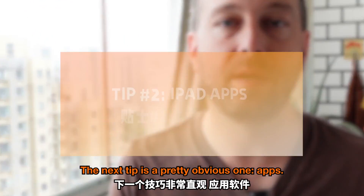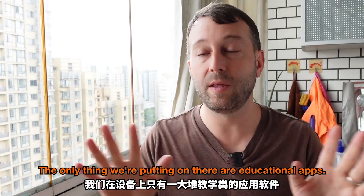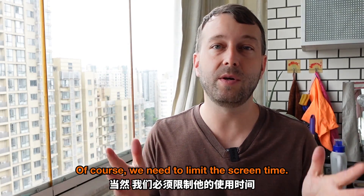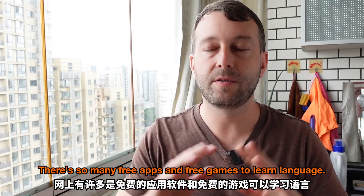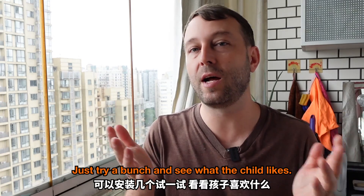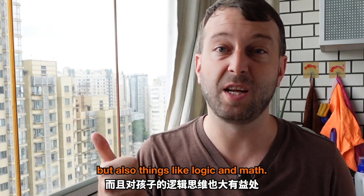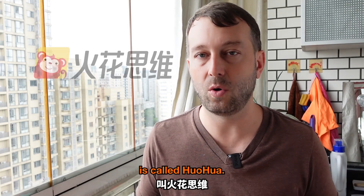The next tip is a pretty obvious one: apps. We recently bought an iPad for Xiaomai and the only thing we're putting on there are educational apps. We need to limit the screen time and we've been pretty good about 30 minutes a day and only in the evening time. There are so many free apps and free games to learn language. Just try a bunch and see what the child likes. Apps are not only important for language, but also things like logic and math.